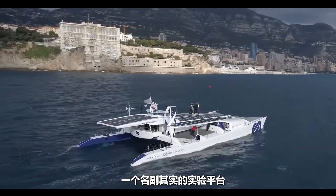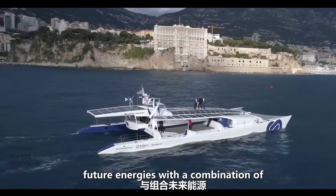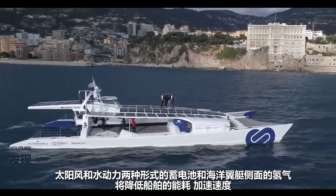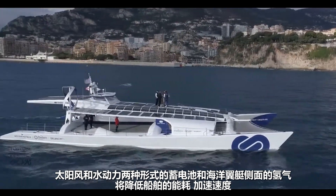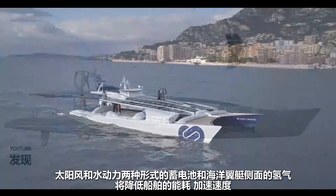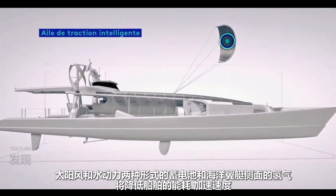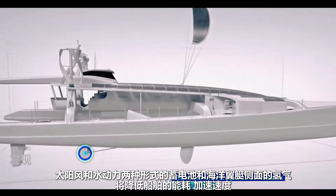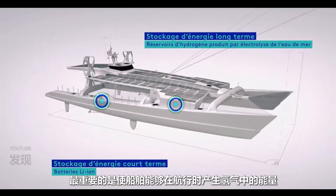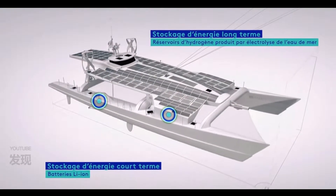Energy Observer is now a veritable experimental platform for future energies, with a combination of three sources of renewable energies: sun, wind and hydrokinetic, and two forms of storage, batteries and hydrogen. On the sides of the boat are the ocean wings, which are going to reduce the vessel's energy consumption, accelerate its speed and above all enable it to produce energy and hydrogen while navigating.